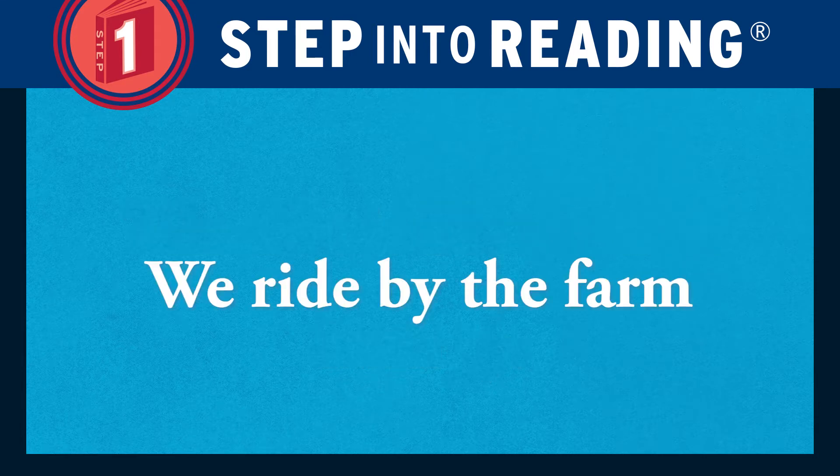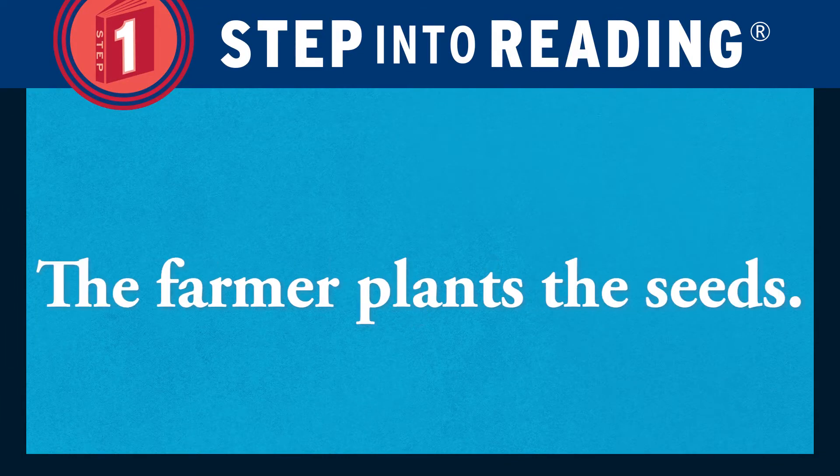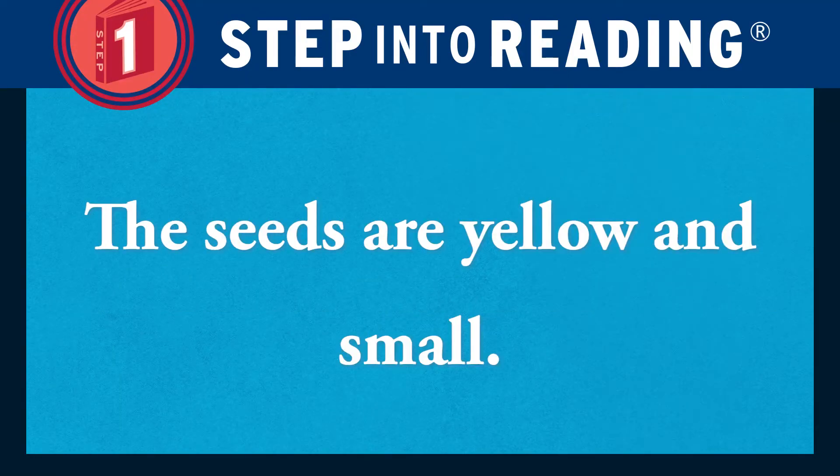We ride by the farm. The farmer plants the seeds. The seeds are yellow and small.